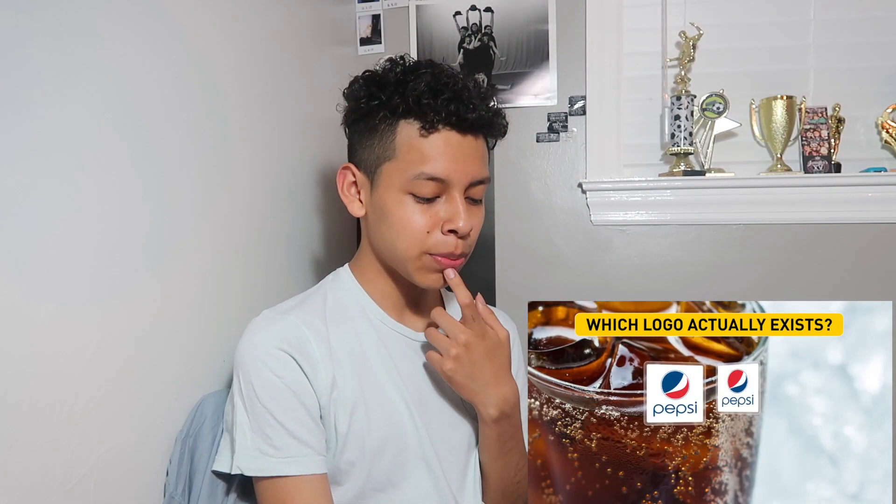Wait, what's the difference? Hold up, I can't tell the difference. I still can't tell the difference. I'm going with the one on the right — no, left, left, left. I don't know what the difference is. I don't know if you guys saw the difference, but I didn't see the difference.